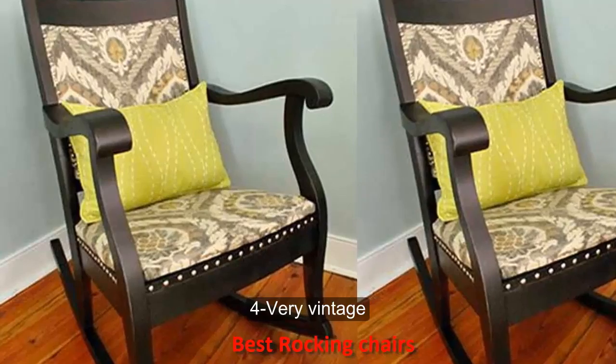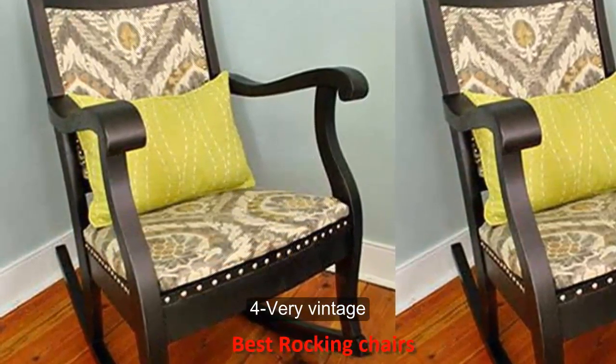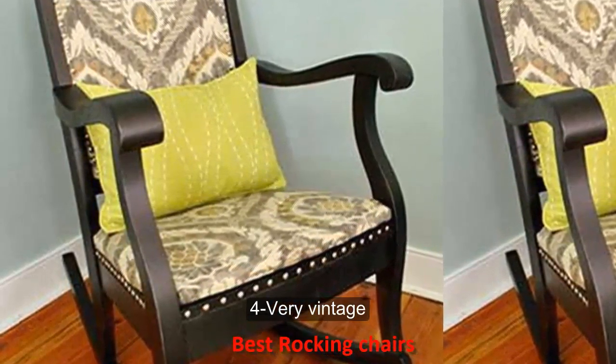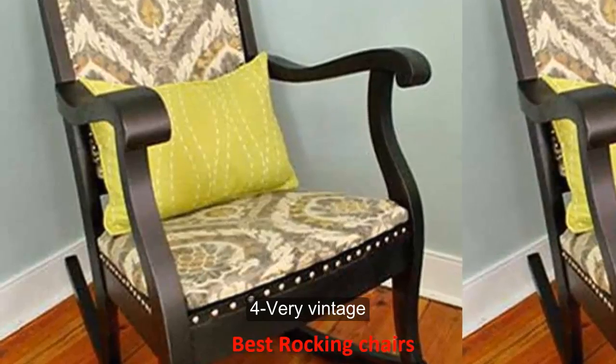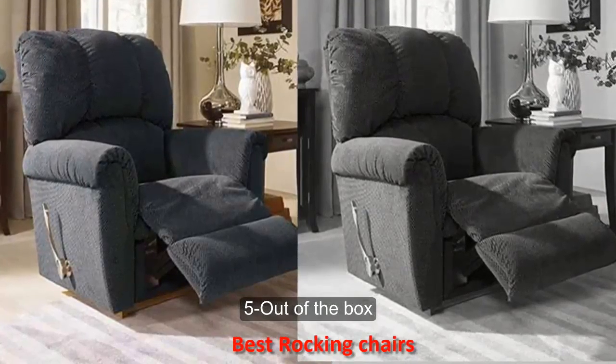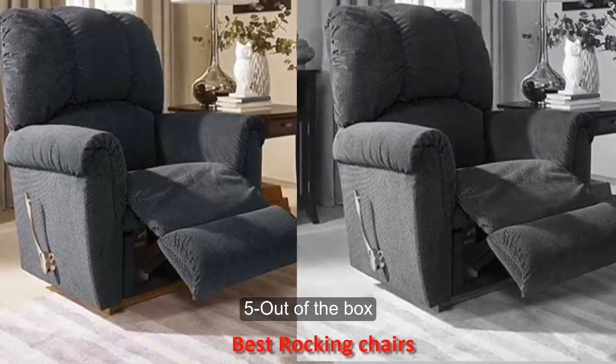Number four: very vintage. If you are a mama with a passion for upcycling and DIY, you might find your perfect rocking chair somewhere other than the local baby store. Check out your grandparents' home, garage sales or local thrift shops to find something that you love in this journey.